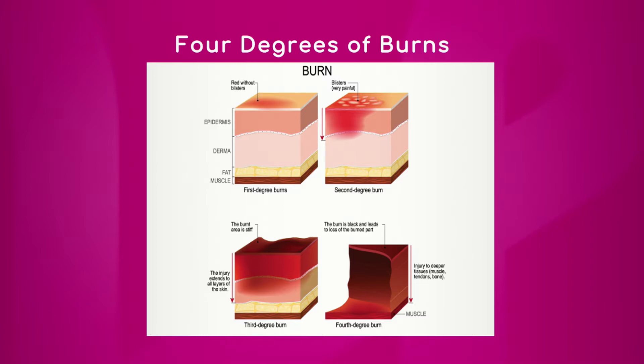Your second-degree burn refers to a deeper layer of your skin, which will involve the dermis, which is underneath the epidermis. The body still maintains that capacity to regenerate.